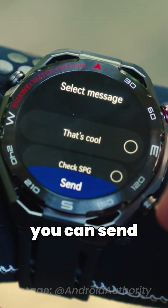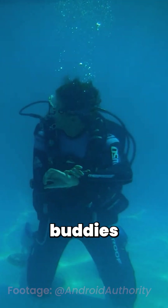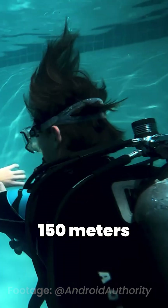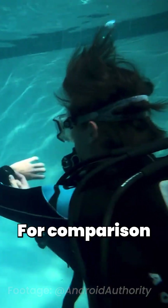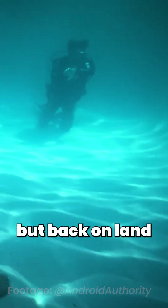Using a small sonar component, you can send preset messages and even an SOS to your dive buddies, completely independent of any other gear. And it's rated for dives down to an insane 150 meters. For comparison, the Apple Watch Ultra Series only goes down to 40 meters.